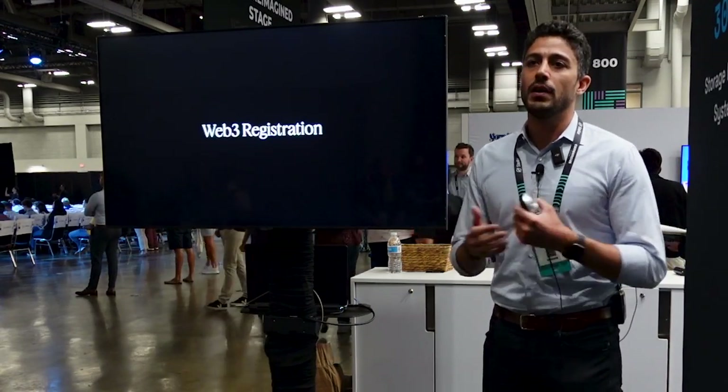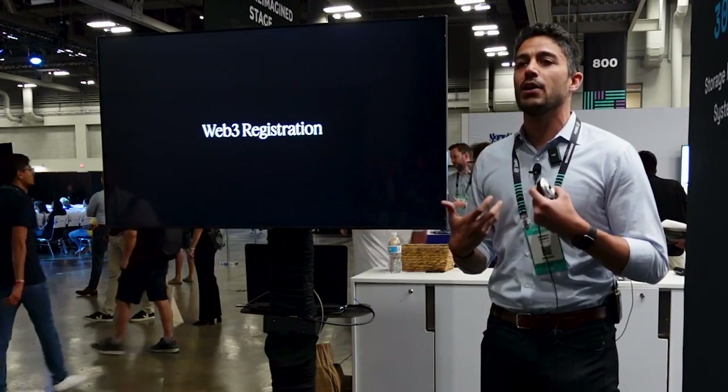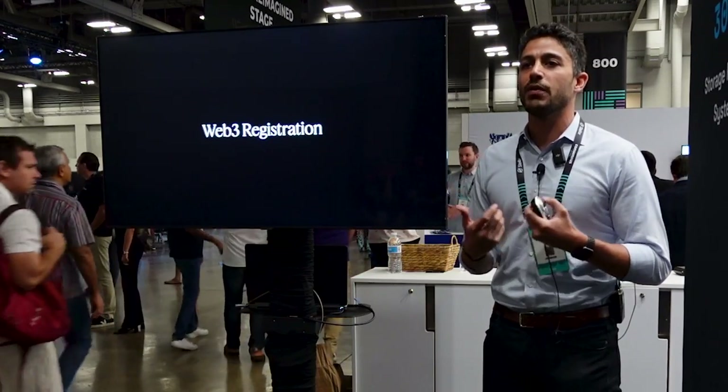We wanted to actually highlight and accelerate all of the great work we're doing here at Filecoin.